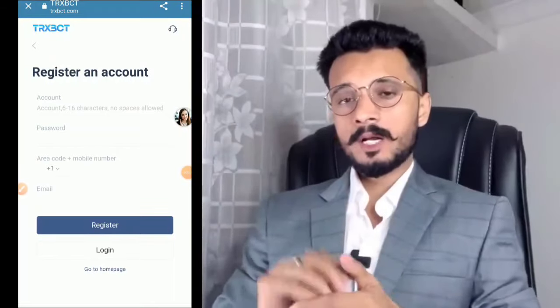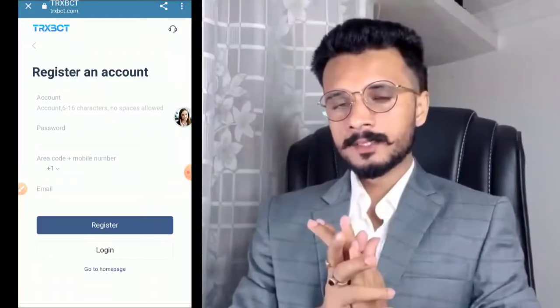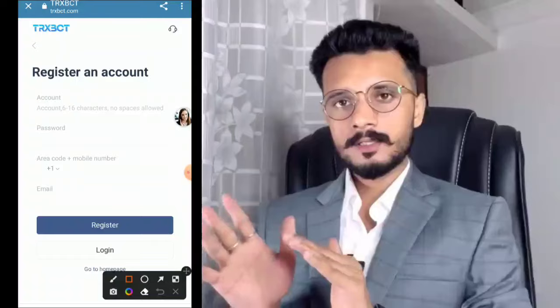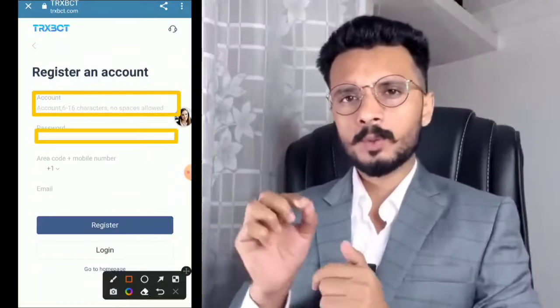Hey guys, welcome to my YouTube channel. I will be talking about a new Tron mining website called trxvtc.com. You need to put in the amount using 660 numbers, no spaces allowed in the password area.